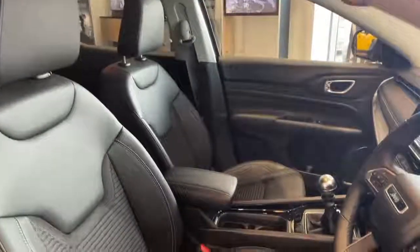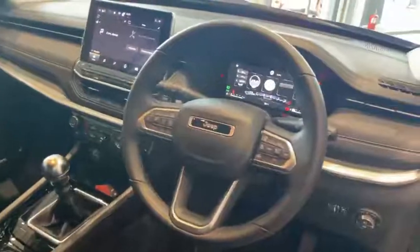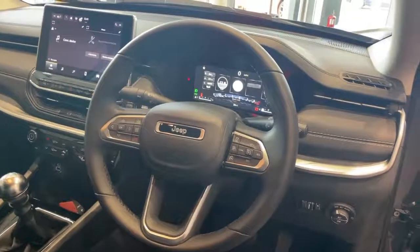On the interior, we have the black seats in half leather, half cloth, electric lumbar support, central armrest, black leather steering wheel, and controls for the cruise control, telephone, voice control, volume and mute.